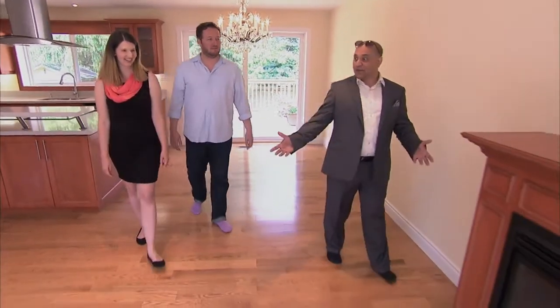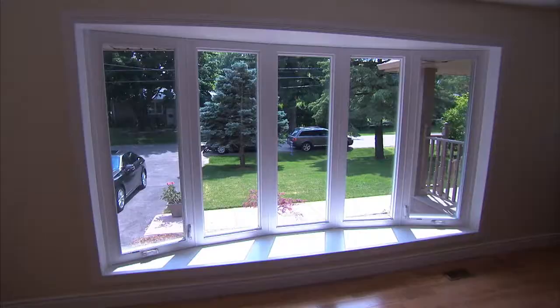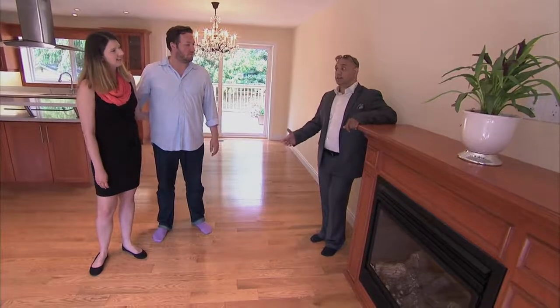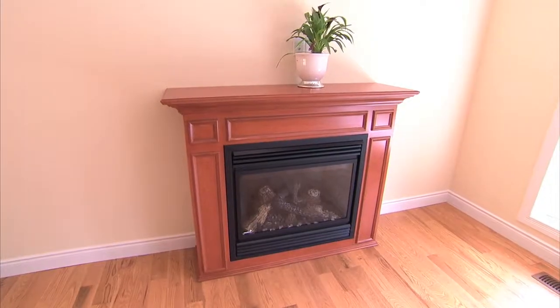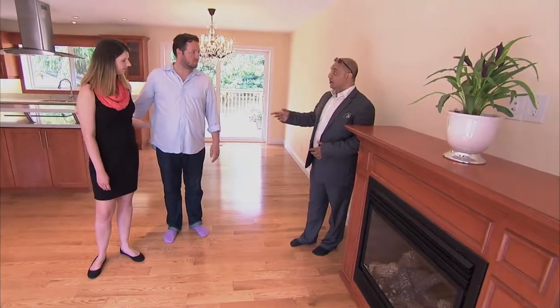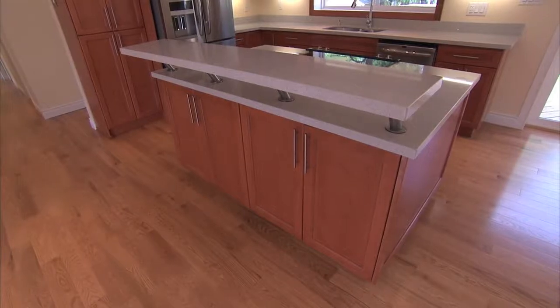And that brings us to the formal living area. You've got a lot of space here. The bay window adds a lot because you've got a great view of those mature trees out there. It's actually a really good space for a couple of couches. I was thinking you could have your TV on here, maybe a couch over there, and split the room up a little bit.